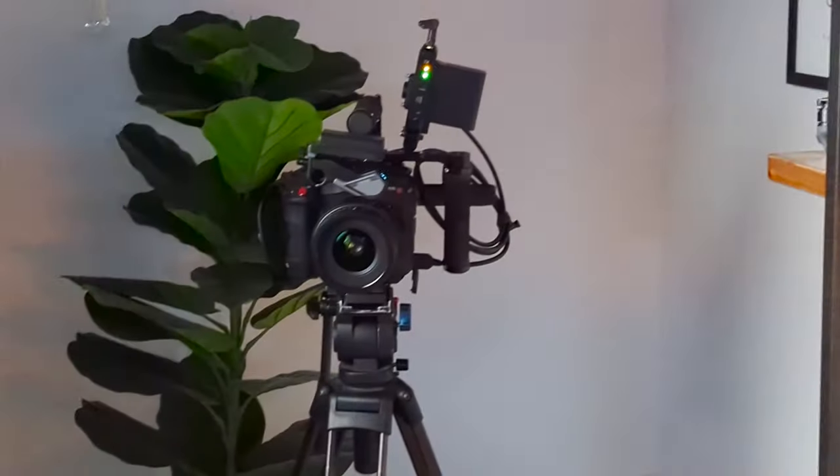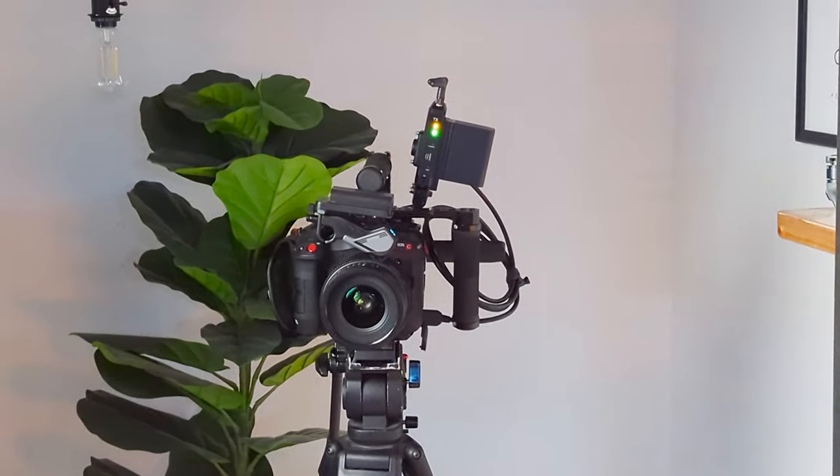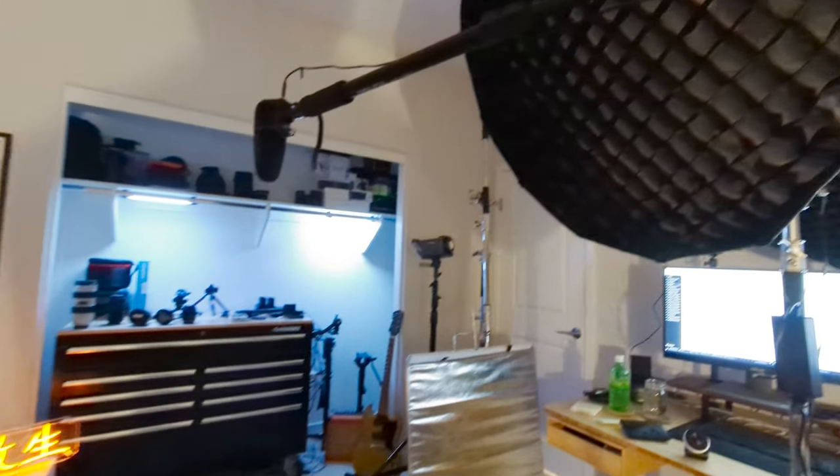I know that I want to shoot into the shadow side of my face to create the most amount of contrast. So if my camera is going to be here, that means my key light needs to be off to the camera right. And if I'm going for Rembrandt lighting, I'm angling that key light to be about 30 to 45 degrees away from me.